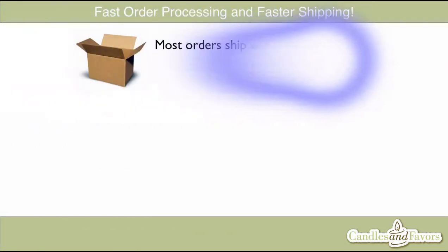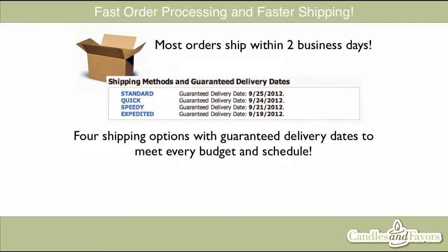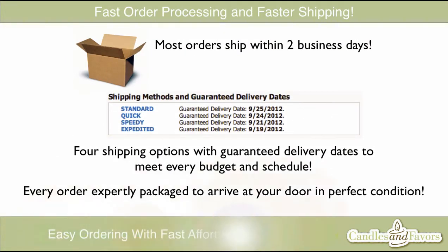Shipping your order won't break the bank because we offer cost-effective shipping options to meet every budget and schedule. Every shipping option will give you a guaranteed delivery date that we promise to have your order at your front door by in perfect condition.